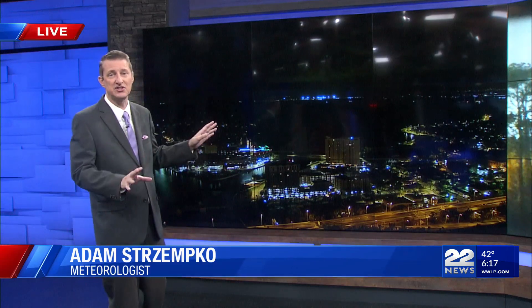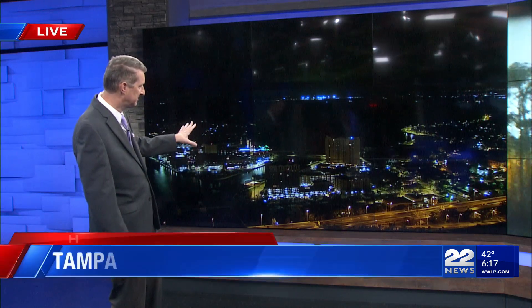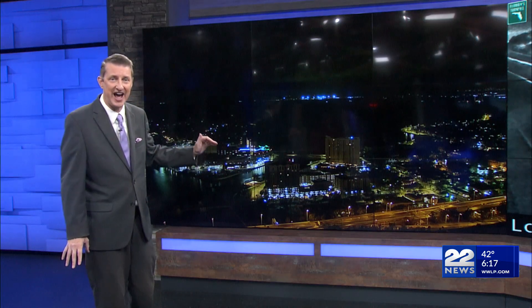Well Chris, we continue to monitor conditions across the state. This is actually a live look from Tampa right now, and the good news of course is the storm moved through during the evening hours and things have improved. Looking at this camera shot, we are seeing the lights on in most areas and at least in this area of downtown Tampa, I'm not seeing any flooding right now.